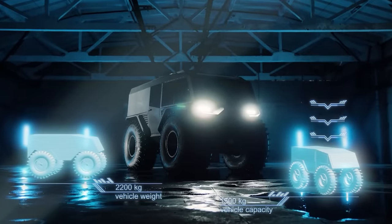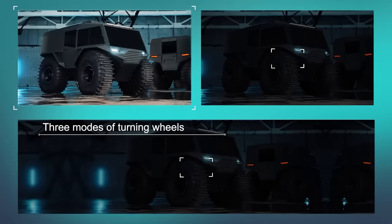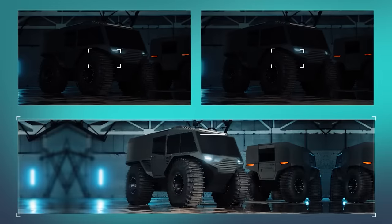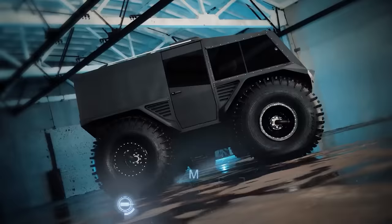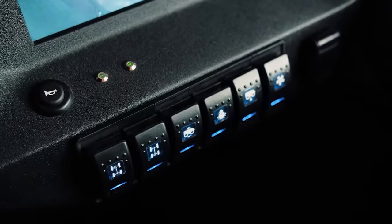The payload of the ATV is 3,307 pounds, while the vehicle itself weighs 1,543 pounds more. Its interior can accommodate up to 12 people, and the space can be adapted to install a stretcher. The vehicle is easy to operate.